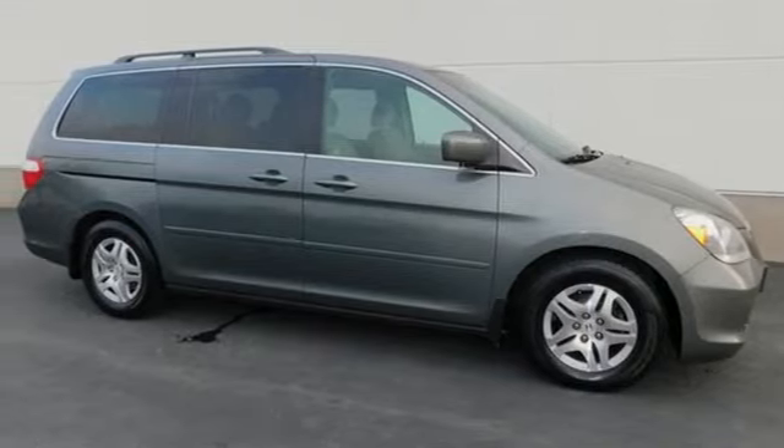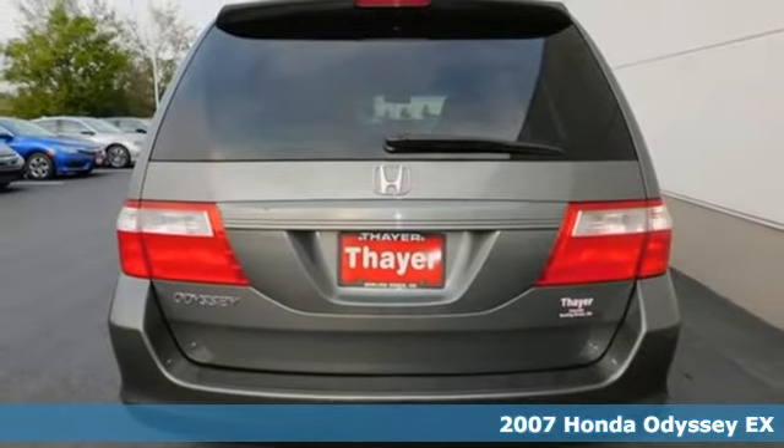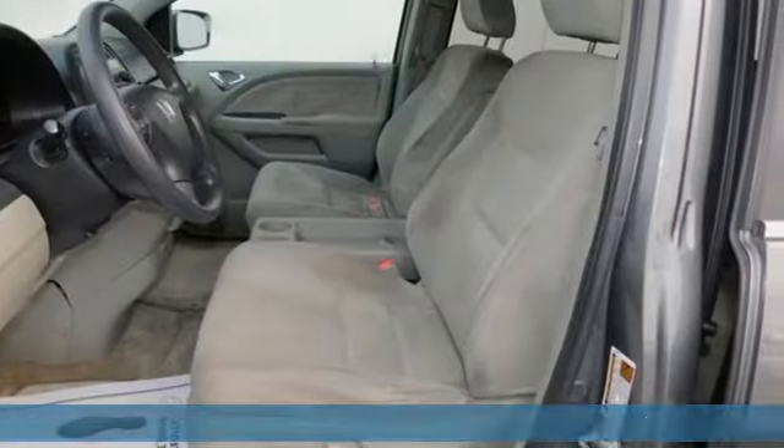It's a 2007 Honda Odyssey. From hood to hatch, it offers all the comforts and conveniences you want. It comes nicely equipped with features you'll love.